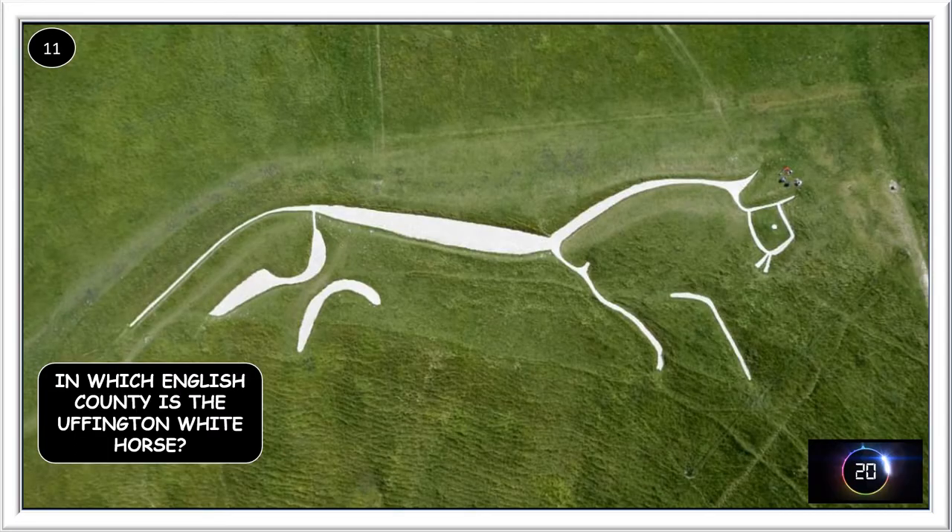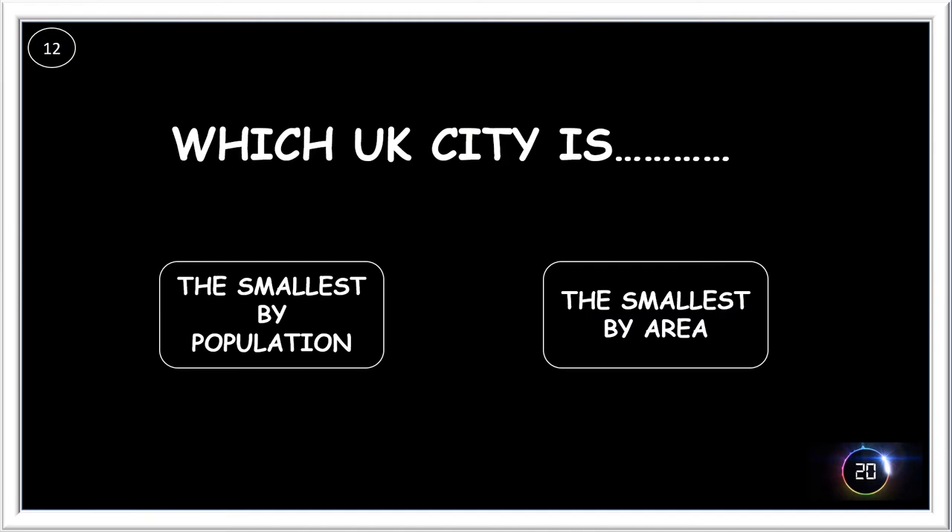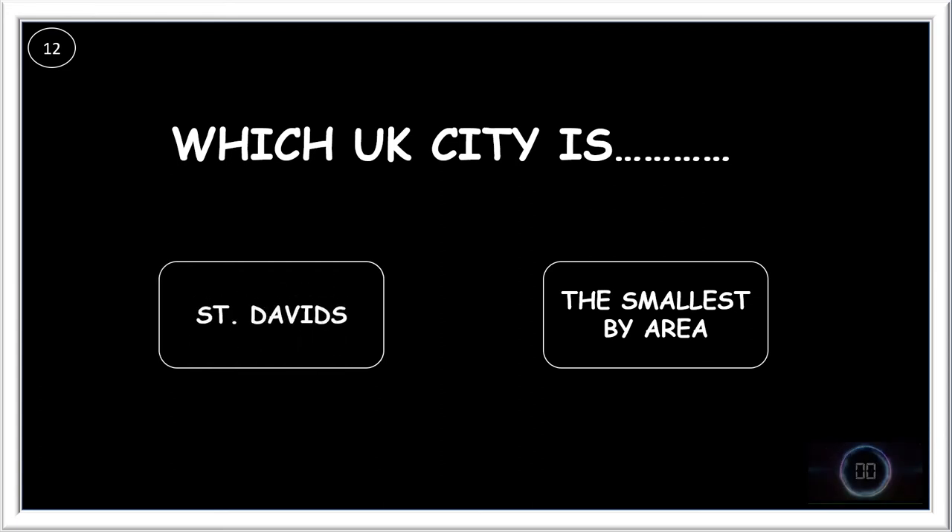In which English county is the Uffington White Horse? It's in Oxfordshire. The smallest UK city by population is St David's and the smallest by area is the City of London.